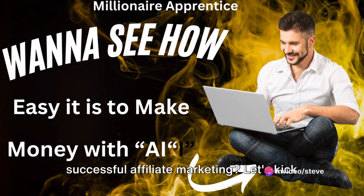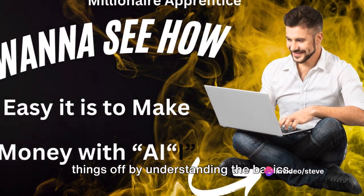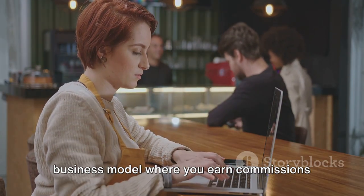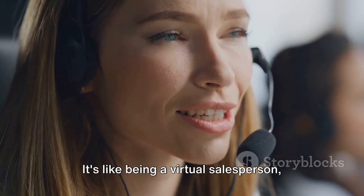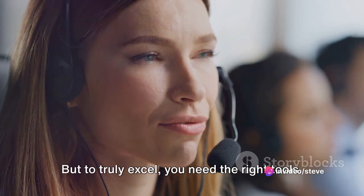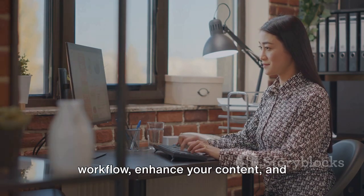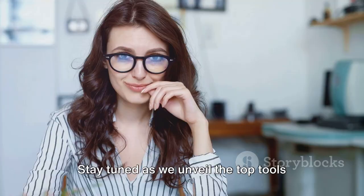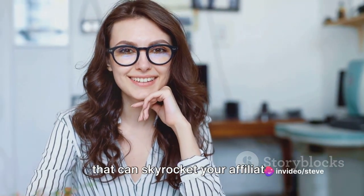Want to know the essential tools for successful affiliate marketing? Affiliate marketing is a lucrative online business model where you earn commissions by promoting other people's products. It's like being a virtual salesperson, and the beauty of it is that anyone can do it. But to truly excel, you need the right tools — tools that can help you streamline your workflow, enhance your content, and ultimately increase your earnings.